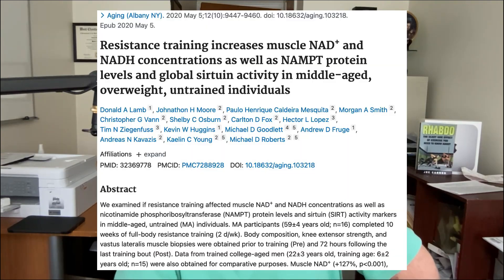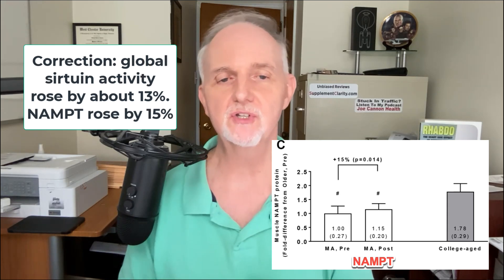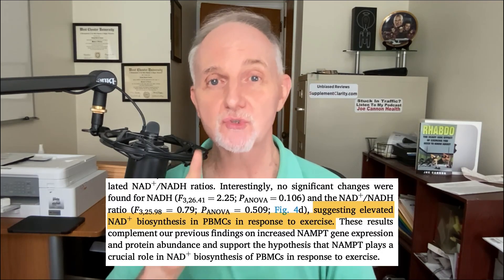That brings us to what I believe is the very best way to raise NAD — and one of the things that makes it so great is that it requires no dietary supplements whatsoever. It's completely free. Exercise. In one study, 10 weeks of strength training performed just two days per week skyrocketed muscle NAD levels by a whopping 127%. This simple exercise program literally rejuvenated NAD levels to that of younger people in their 20s. Additionally, sirtuin activity jumped by 15% and there was indication these people had healthier mitochondria too. These were not weightlifters or athletes — they were middle-aged men and women. Another study showed that a single bout of either high-intensity interval training or moderate bicycling raised NAD in blood cells after just one hour of exercise.